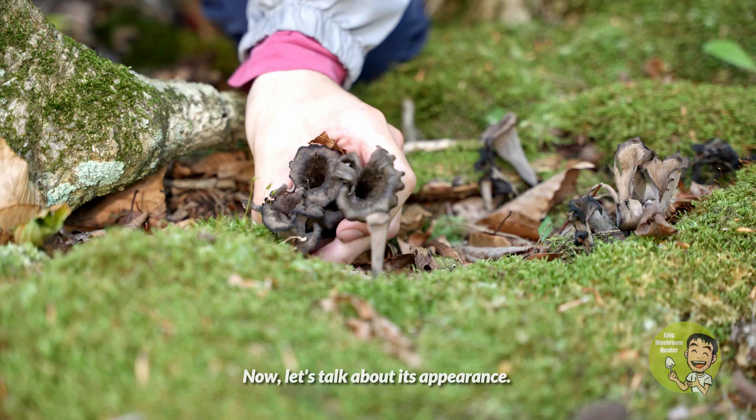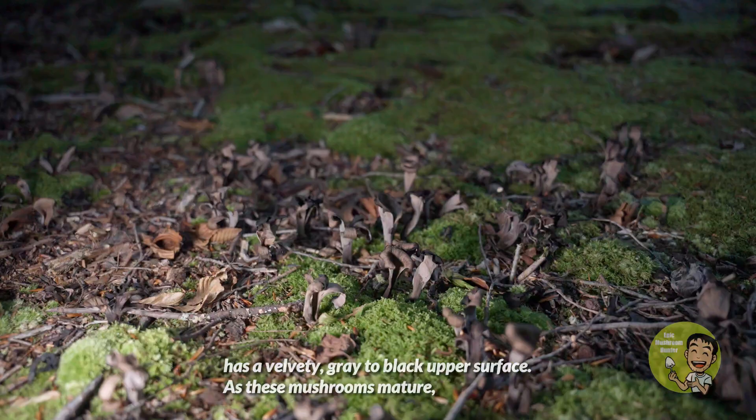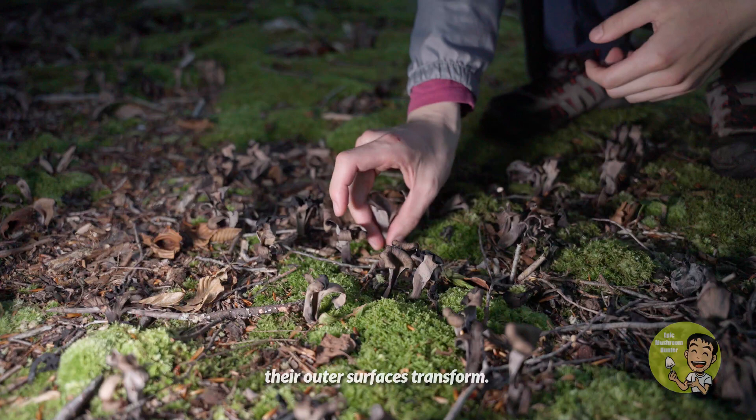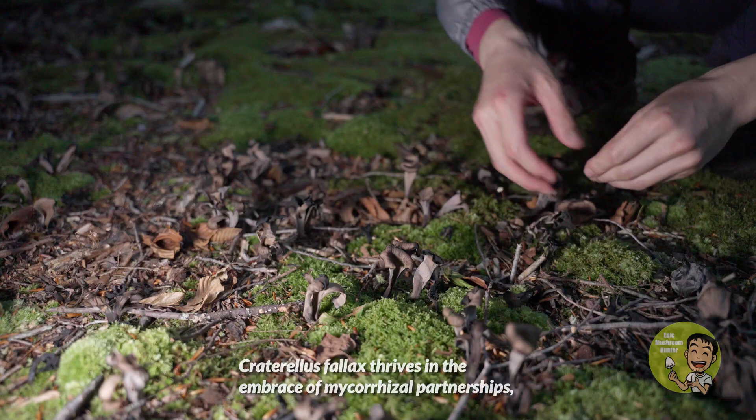Let's talk about its appearance. The black trumpet's small, vase-shaped fruiting body has a velvety gray-to-black upper surface. As these mushrooms mature, their outer surface transforms. The fruit body is 1–5 cm wide and 3–9 cm high, without a clearly defined cap and stem.